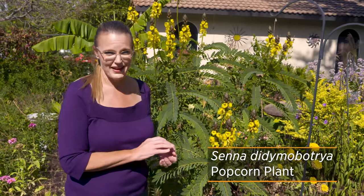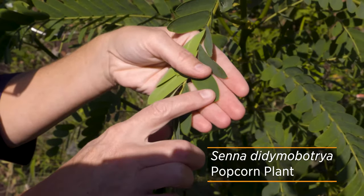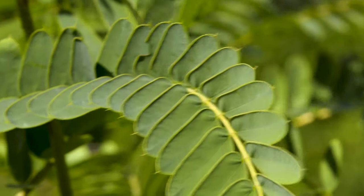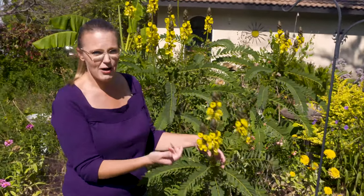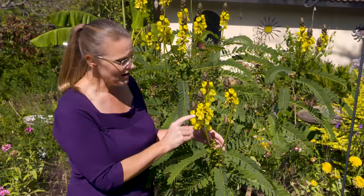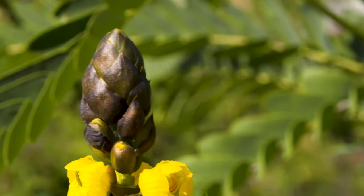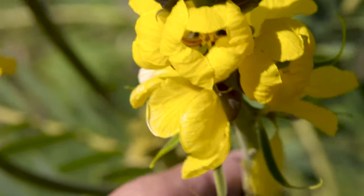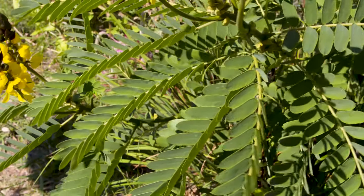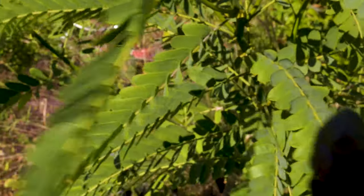Here we have another senna, or cassia, and this one's common name is the popcorn plant. You will undoubtedly recognize the smell when you rub the leaves — it definitely smells like buttered popcorn, it'll make you want to go to the movies. This plant is known for its fragrance but also has a lovely flower similar to the other senna. You'll notice these buds have a darker look to them, whereas the others were more yellow. Going back to the leaves, while they still have pretty long compound leaves, the leaflets are actually much smaller and have a point at the tips.